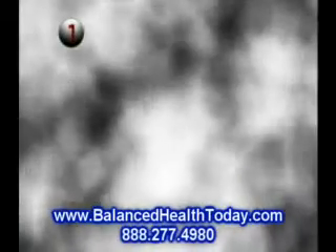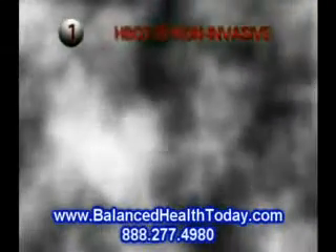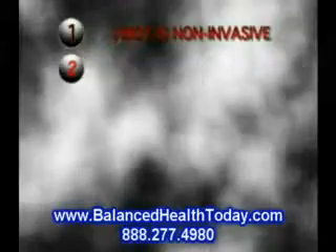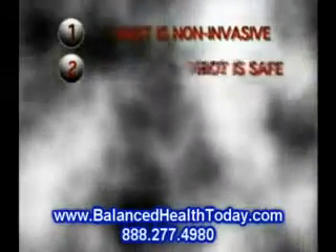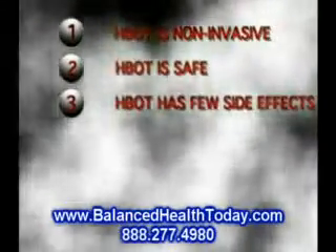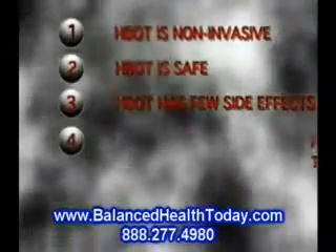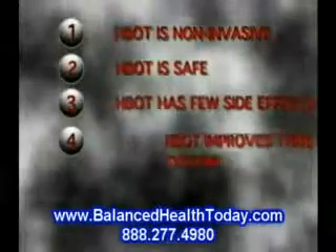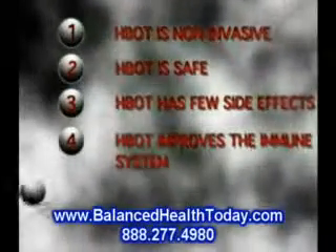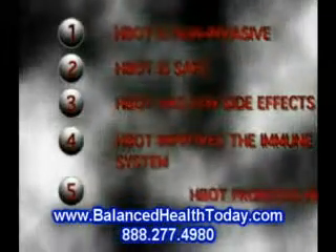1. HBOT is non-invasive. 2. HBOT has, by experience, proven to be safe. 3. HBOT has few side effects and almost none that are lasting. 4. HBOT improves the immune system. 5. HBOT promotes healing.